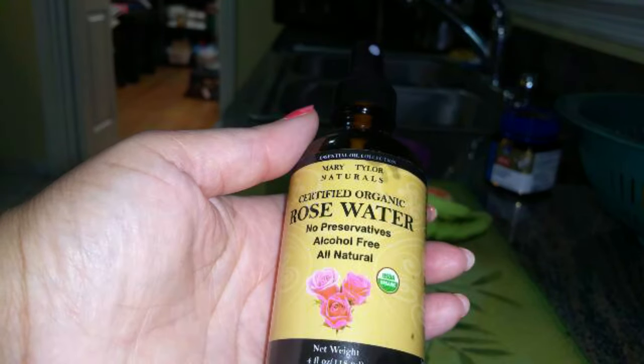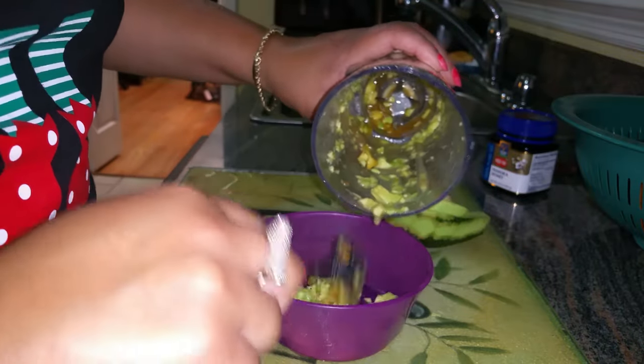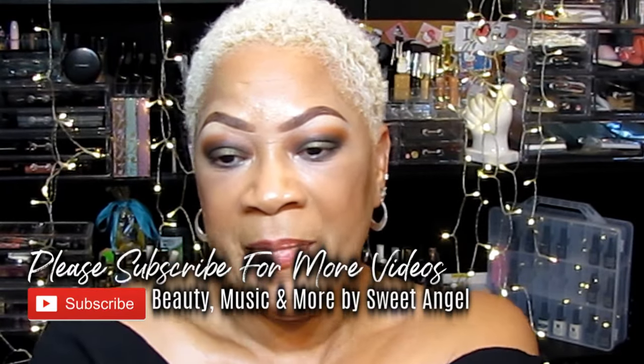I added a third cup of rose water and blended it all up — very simple to mix. You can add or take away whatever you choose, because the main ingredient is the avocado. I'll just take my handy dandy little elf brush, dab it into the mixture, and apply it to my neck and chest area.